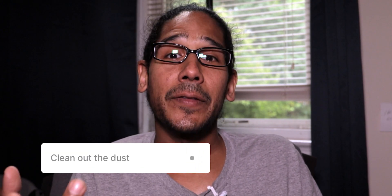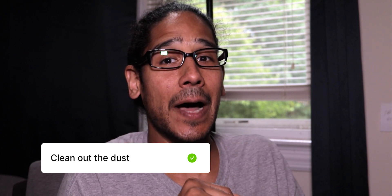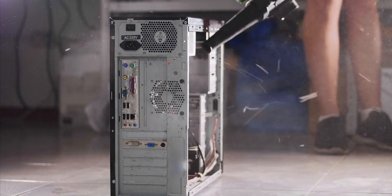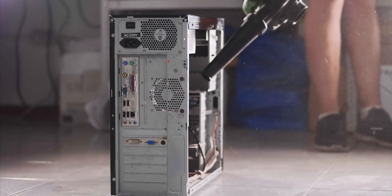Number six, clean out the dust from your computer tower. Cleaning out the dust from your PC is crucial for maintaining optimal performance and preventing potential hardware issues. The dust that gathers can cause issues with airflow, causing components like the CPU and GPU to overheat, leading to reduced performance and potential damage. Regularly cleaning the dust from your PC not only helps keep internal temperatures in check, but also prolongs the lifespan of your hardware, ensuring reliable operation and avoiding costly repairs or replacements.